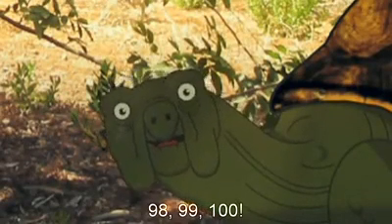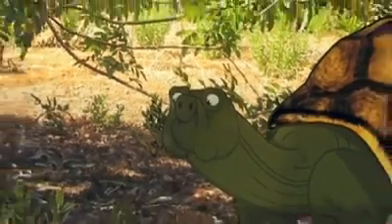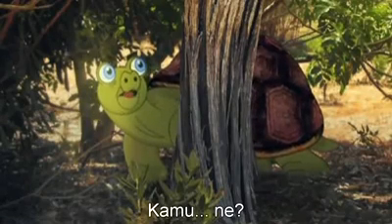98, 99, 100 — Ready or not, here I come! Oh Sam, you have a thing or two to learn about camouflage. Cam-o-what?